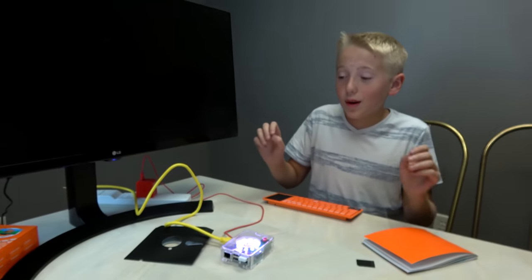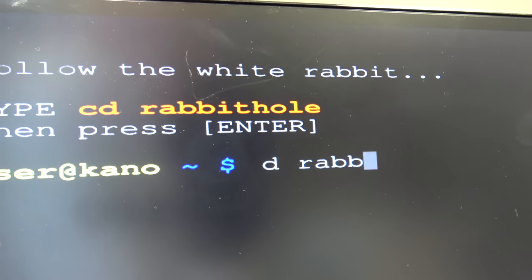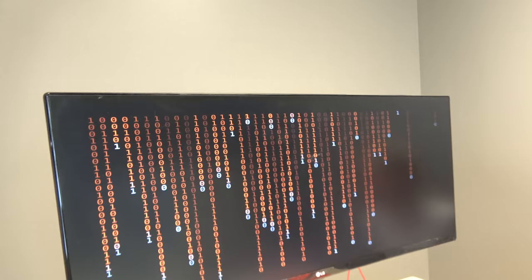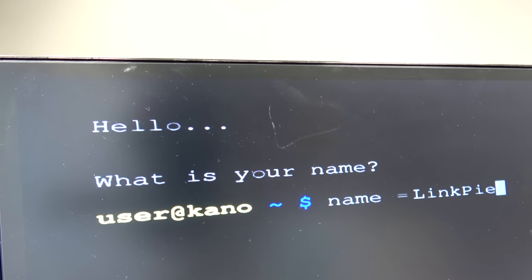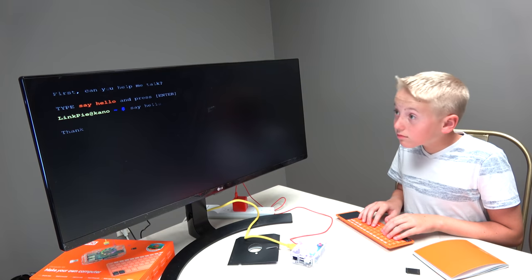The Kano computer kit can connect to any monitor. Follow the white rabbit — R-A-B-B-I-T. You just went down a rabbit hole. It's the Matrix! What's your username? LinkPie. Together we can make almost anything with code. Hi computer — type 'say hello.' Hello.